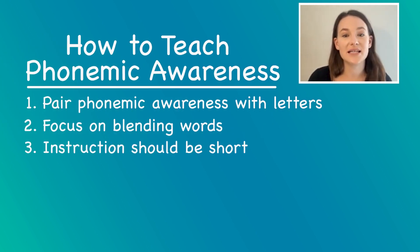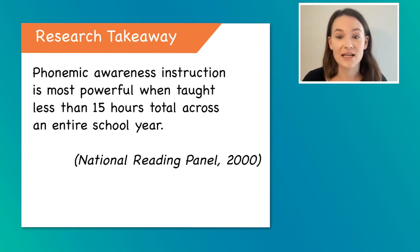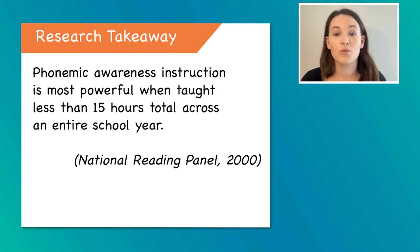Finally, phonemic awareness is actually very powerful when it's short and intense. You'll hear people claiming we need to do 15 minutes a day from kindergarten through fifth grade. Actually, even as far back as the National Reading Panel in 2000, phonemic awareness instruction was most powerful when it was less than 15 hours total across an entire school year. That's not much time at all, but we need it to be intense and supportive at the right moment in children's experiences as readers, so they are most supported in learning how to segment and blend words to read and write.